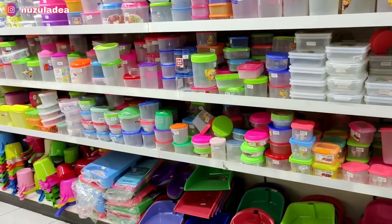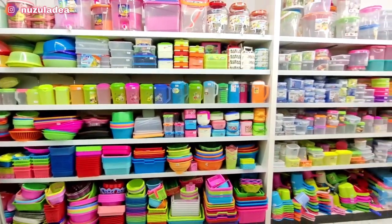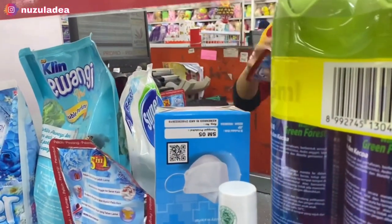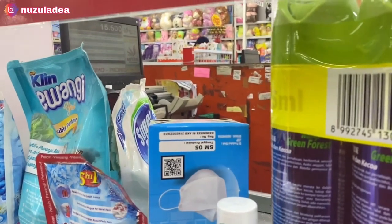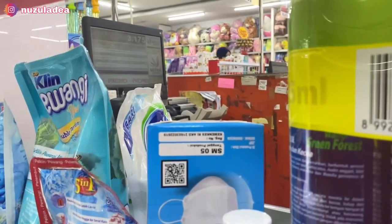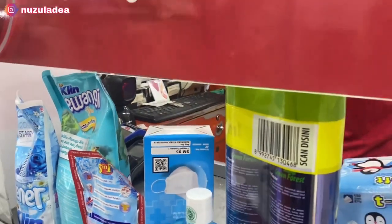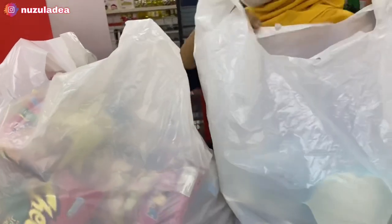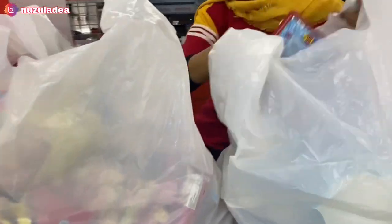Alhamdulillah Buna udah selesai belanjanya. Sekalian juga cuci mata dan udah kalap jajanan banyak banget untuk Juna. Ini Buna mau bayar dulu. Terima kasih teman-teman yang udah selalu nonton dan support Buna sampai sekarang. Terima kasih banget, semoga kalian selalu sehat, selalu bahagia, selalu diberkahi. Pokoknya Buna ucapin terima kasih banyak. Dan yang baru gabung silahkan subscribe, like, dan komen. Terima kasih, Wassalamualaikum, bye-bye.